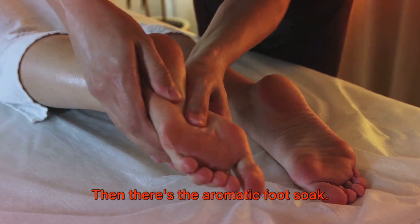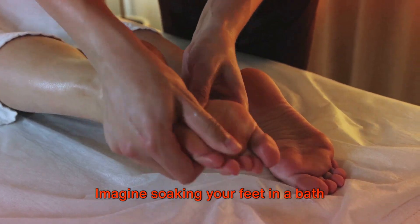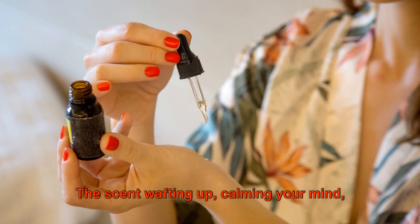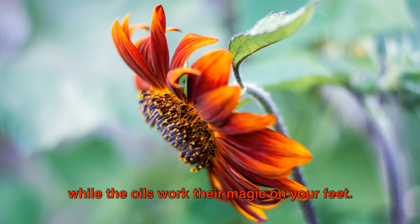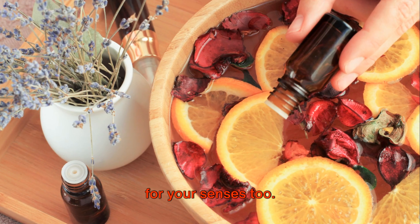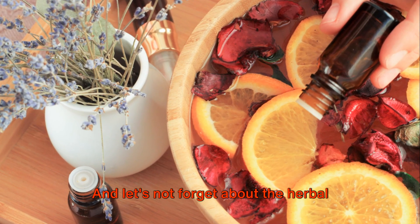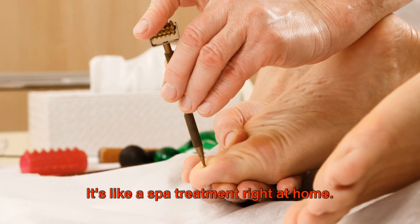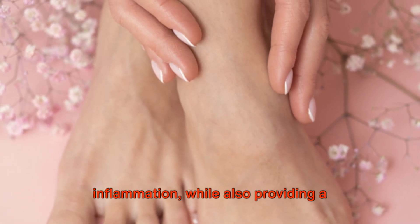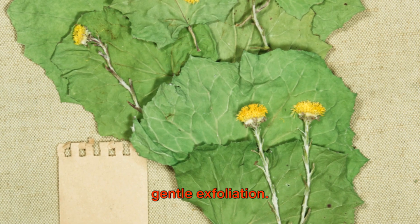Then there's the aromatic foot soak. Imagine soaking your feet in a bath infused with essential oils, the scent wafting up, calming your mind, while the oils work their magic on your feet. It's not just a treat for your feet, but for your senses too. And let's not forget the herbal foot soak — it's like a spa treatment right at home. The herbs can help to soothe inflammation while also providing a gentle exfoliation.